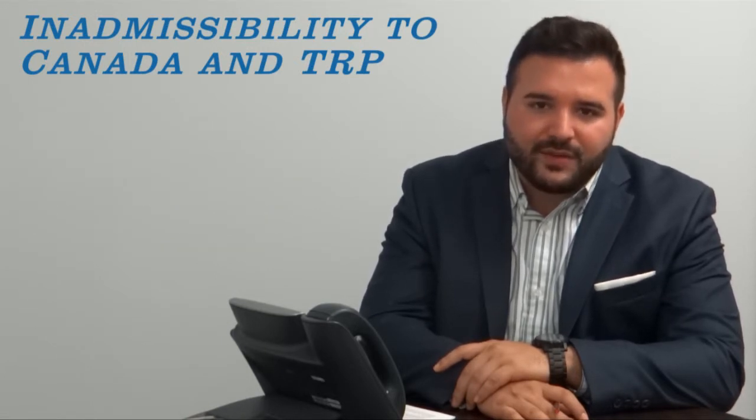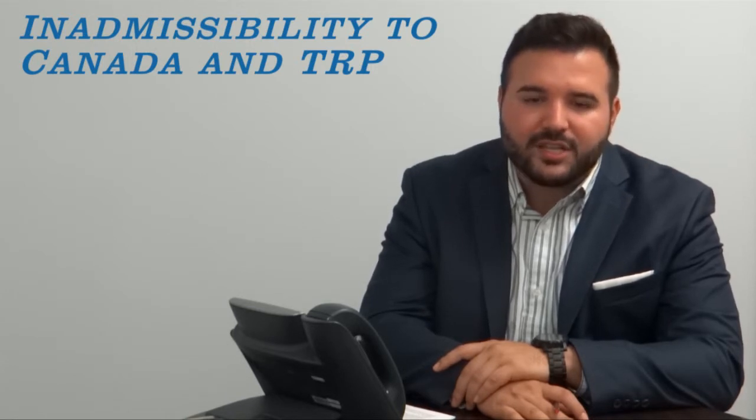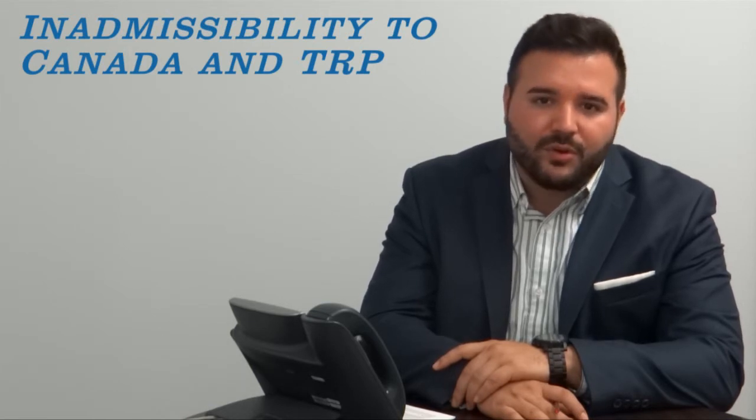Regardless of your intended travel to Canada, contact us to find out if a temporary resident permit is right for you, and how you can obtain one either at the port of entry or through a consulate.